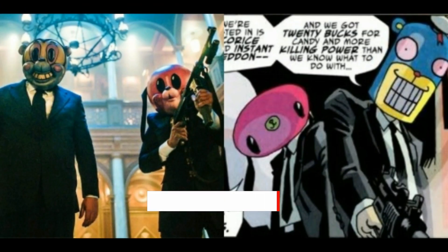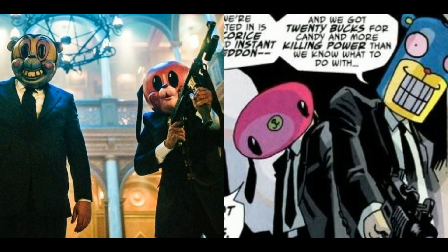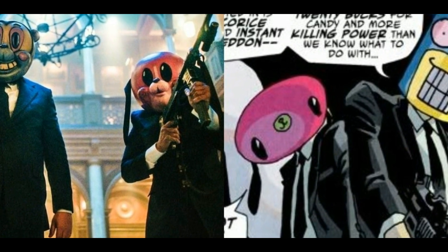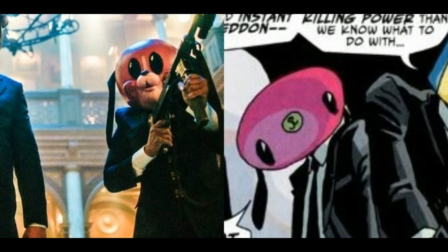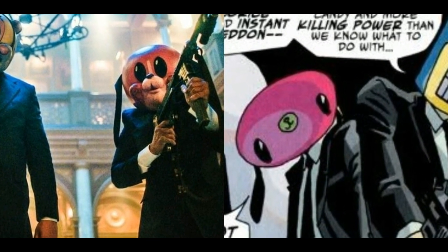4. Hazel and Cha-Cha. Hazel and Cha-Cha primarily appear in season 1, where they are assassins for the Commission hired to ensure that the apocalypse happens. Both start off as sadistic killers, but Hazel defects from the agency to start a new life, while Cha-Cha continues to be a ruthless killer until her death. Both comic Hazel and Cha-Cha are very similar to their Netflix counterparts. The big difference is that they keep their bear and dog masks on throughout the comics, while the show depicts them removing them during leisure time.